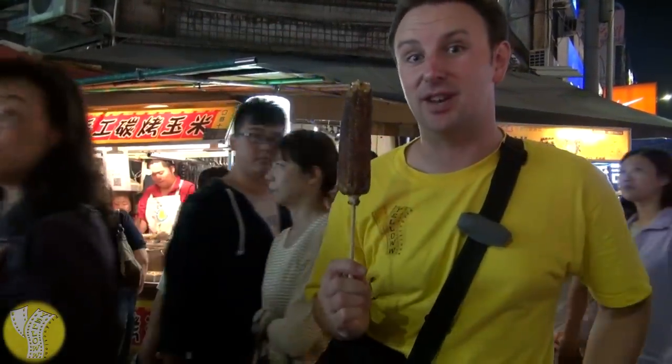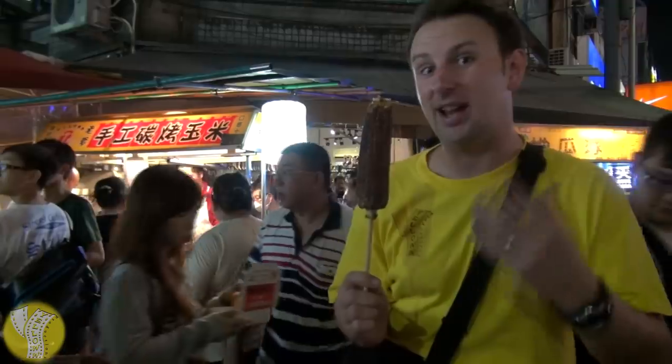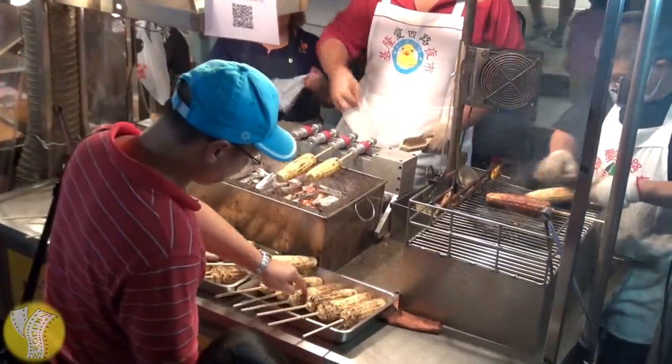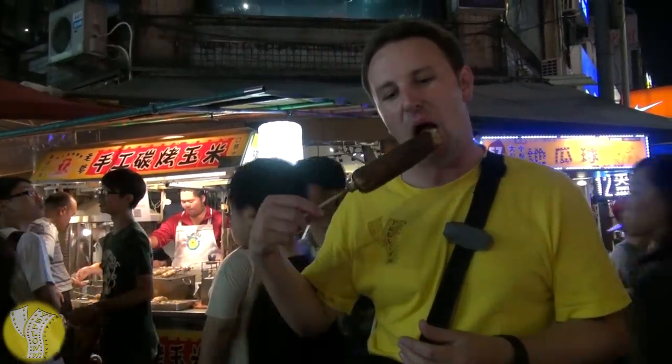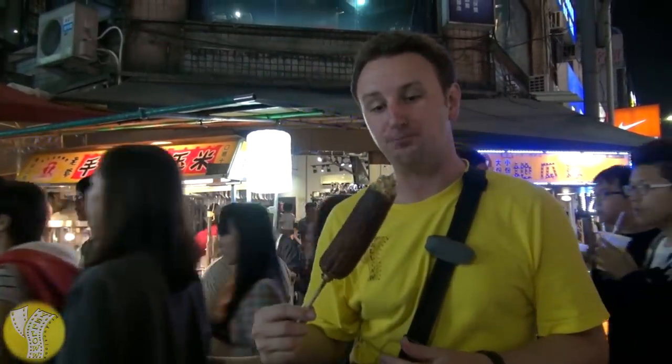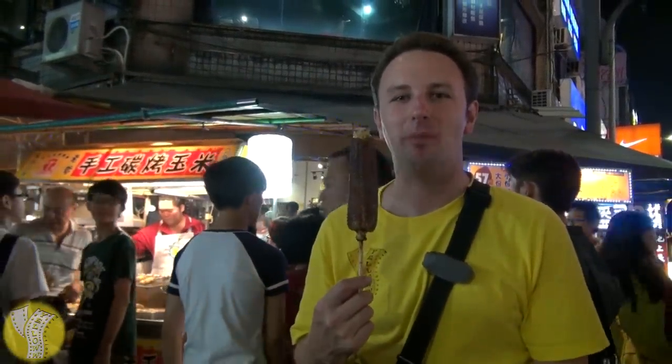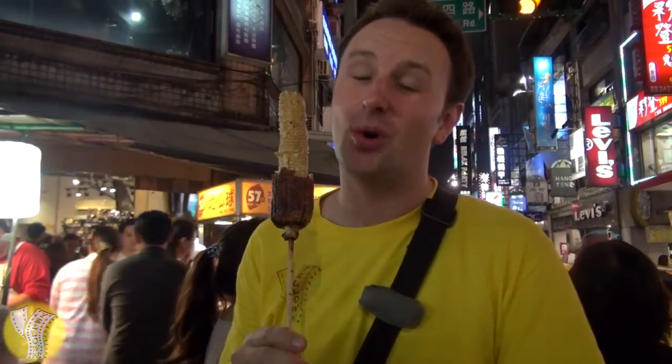Taiwanese roasted corn is always popular at night markets. What makes this different from regular roasted corn is it has an auto-turner to roast it over charcoal, then they put sauce on it, ask you how spicy you want it, and actually toast the spicy sauce into the corn. It is quite a spicy ear of corn — it's on a stick, which makes it easy to eat. I asked for mild, but after about 10 minutes eating this, I can't feel my tongue or my lips anymore. I think I'm going to have to declare corn defeat.